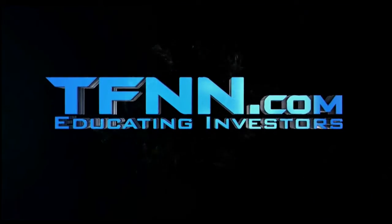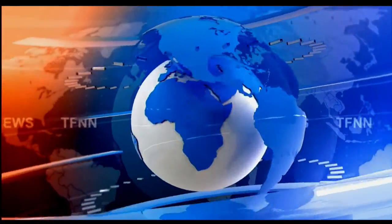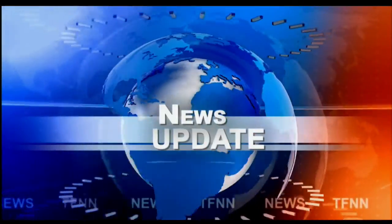The Tiger Financial News Network. TFNN Headline News Update. Good morning, folks. Steve Rhodes coming to you live from the shores of mostly cloudy Delray Beach, Florida. This is your 9 a.m. update.